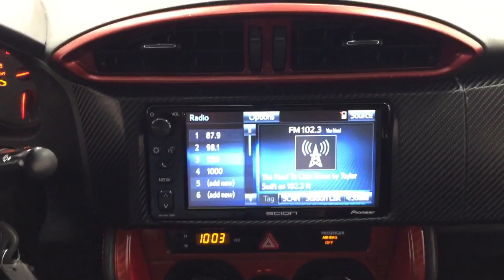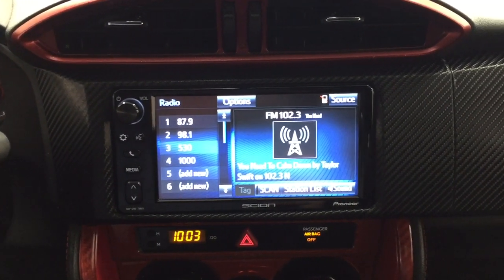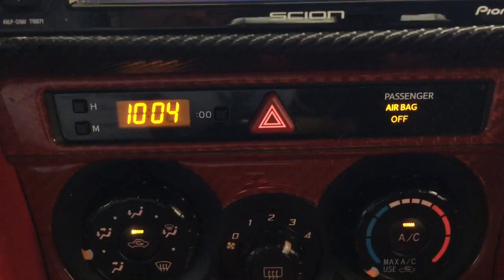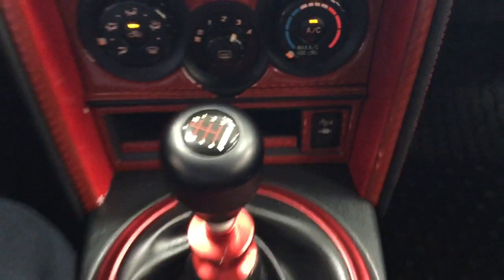Taking a look at the center dash and the touch panel display, you'll see a number of different features. Inside the settings menu you'll see general, voice, and display options, along with other additional features. You also have your hazard lights, digital clock, temperature control settings, USB, and auxiliary input.